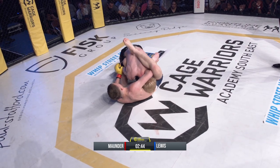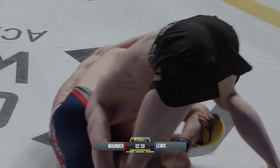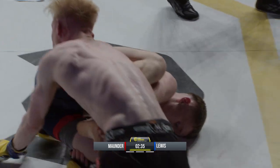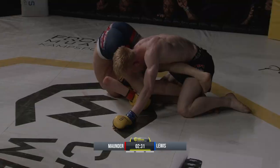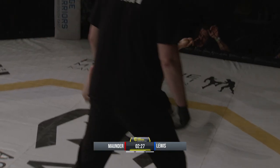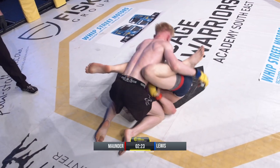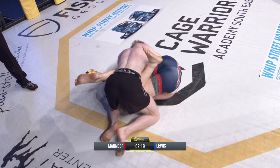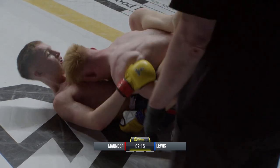Lewis has shown incredible fighting heart on his debut. He was exhausted between rounds, just took a solid shot right to the head. Now he's got to be careful of his arm — stack them, get that arm free, clear the legs. The home crowd urging Ethan Lewis to find something in these last two minutes fifteen seconds.